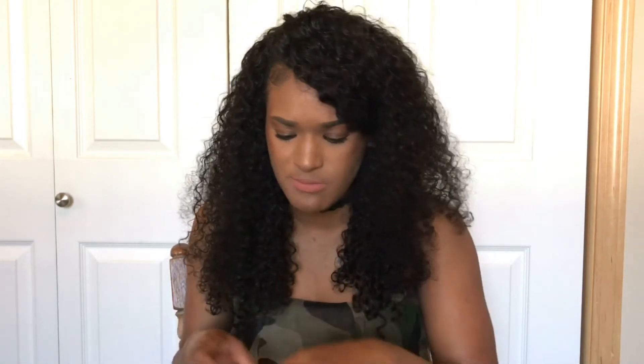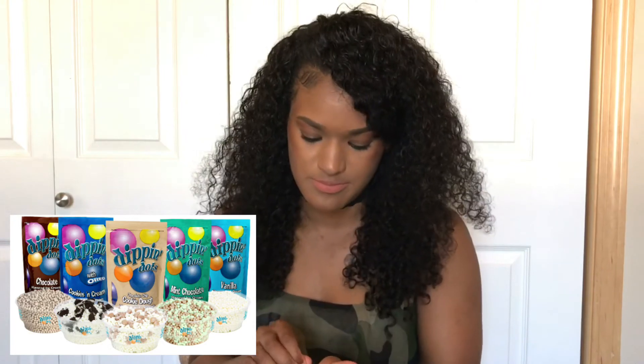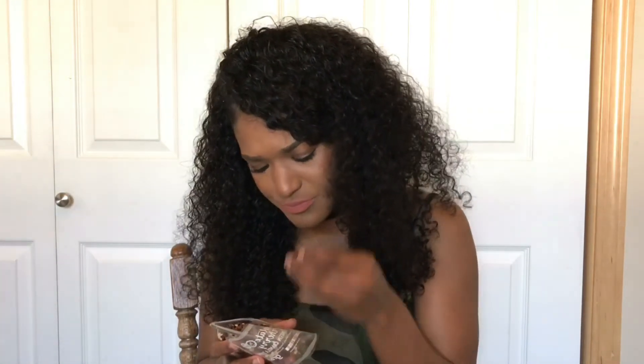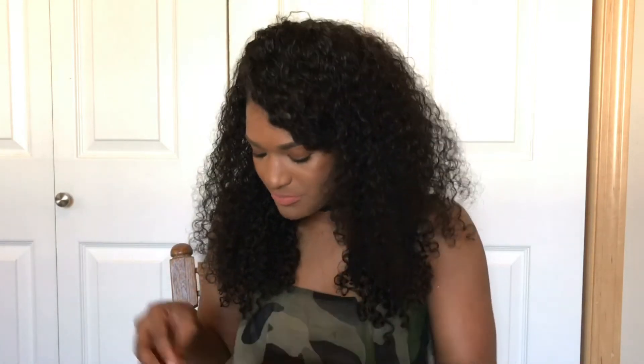I'm scared to taste this — I'm done with this one, no no no. The next one is chocolate cherry protein granola. They look like those little ice cream dots — you know, those little dots that melt in your mouth. It smells good. It's actually good! I didn't really taste the cherry, but other than that it's pretty good.